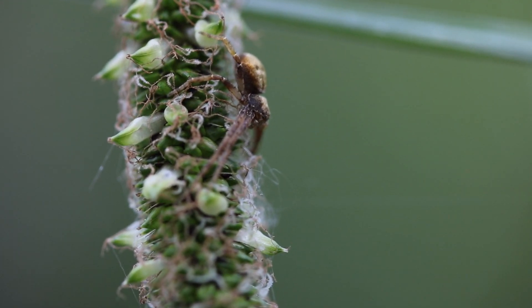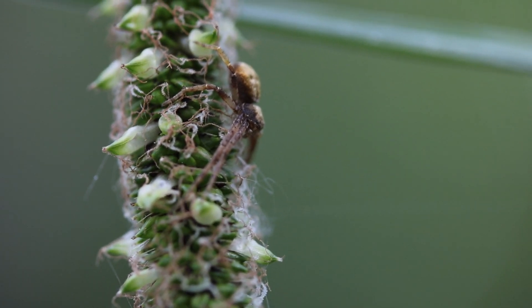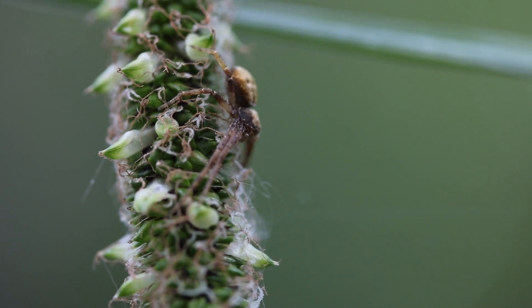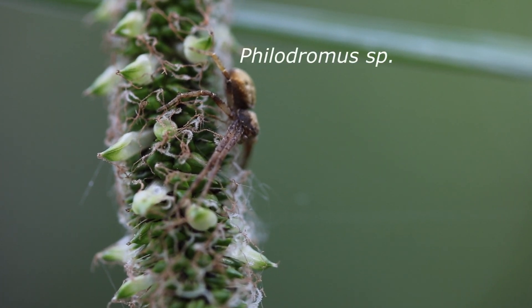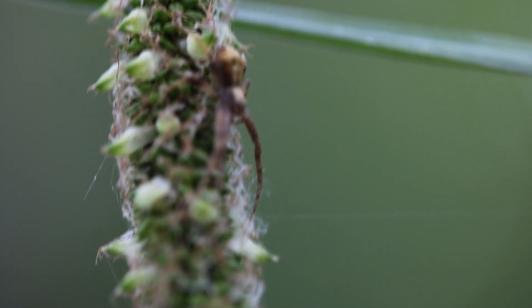This tiny little spider I found clinging to the head of a piece of grass. This is a crab spider in the Philodromus genus, which are a species of rather flat crab spiders. He also did not have a problem telling me to back off when I got a little bit too close.